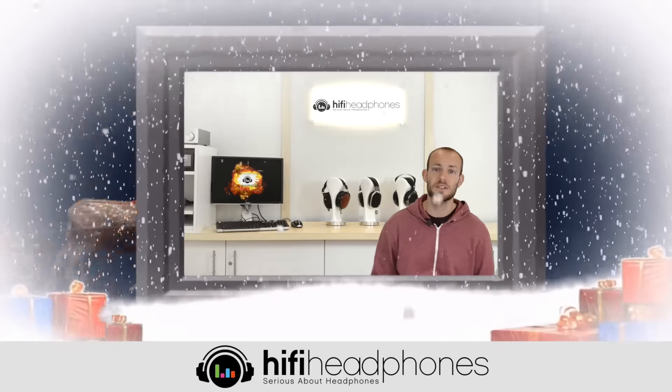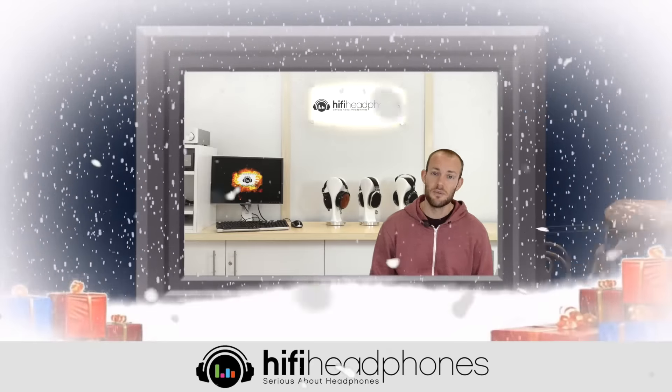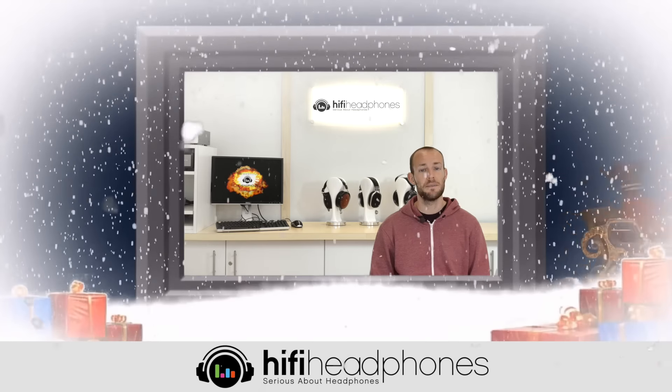So that was our top 10 Christmas gift ideas for 2015. Merry Christmas from everyone here at HiFi Headphones, and happy listening.